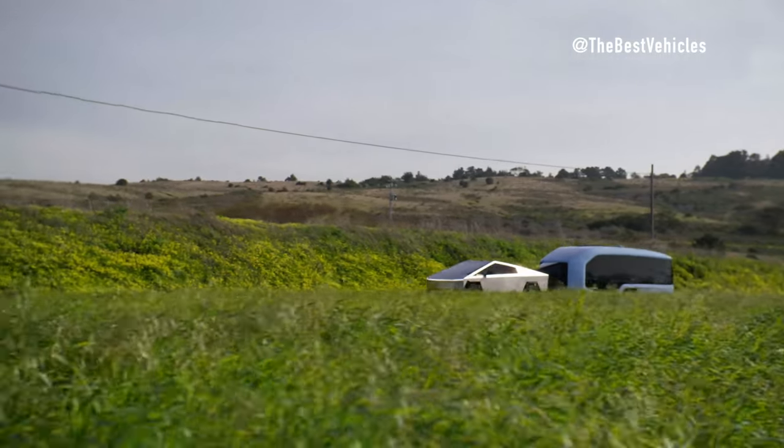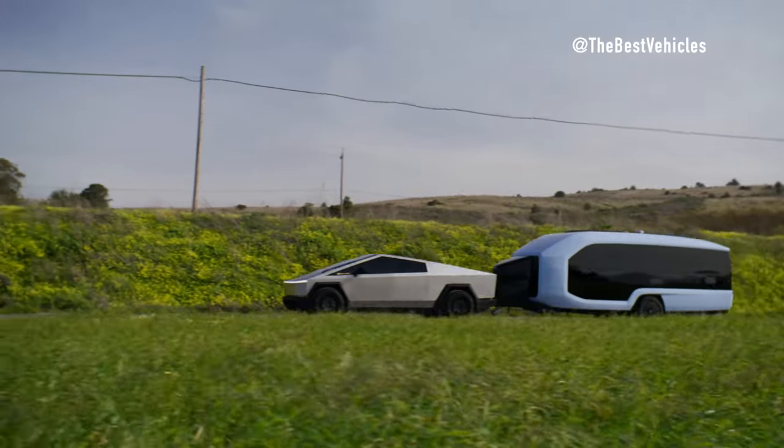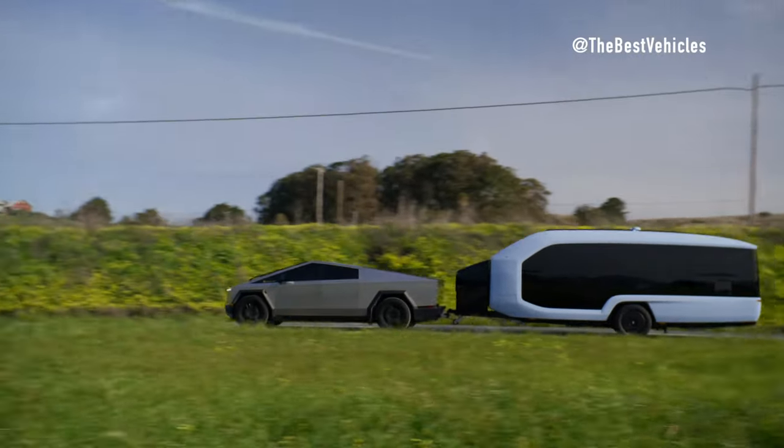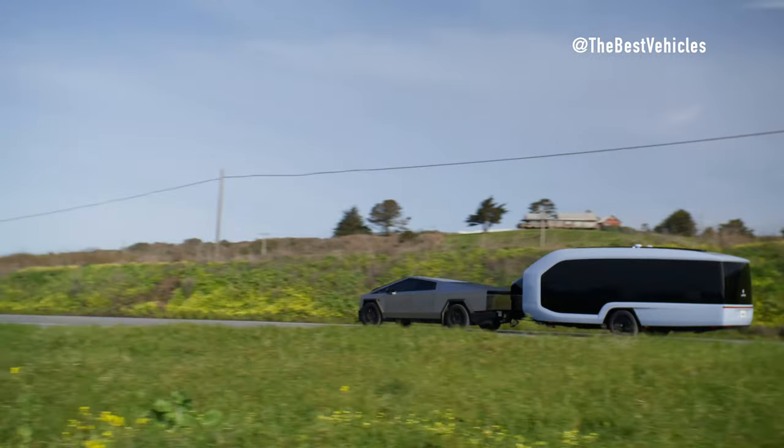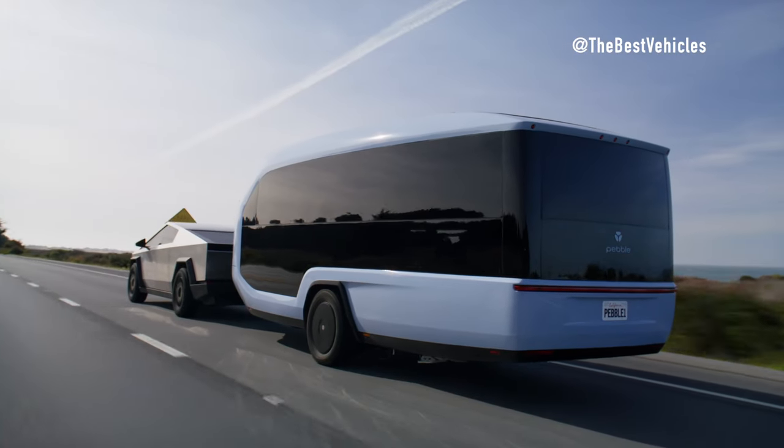Introducing the future of travel: Tesla Cybertruck and Pebble Flow. In the ever-evolving landscape of electric vehicles and sustainable travel solutions, two innovative products stand out — the Tesla Cybertruck and the Pebble Flow Travel Trailer.